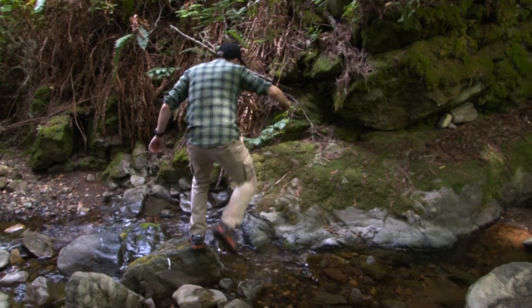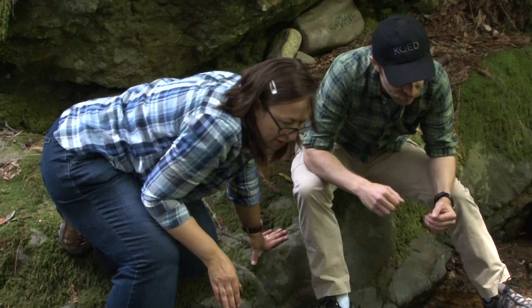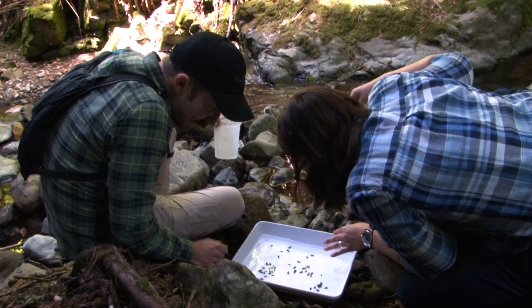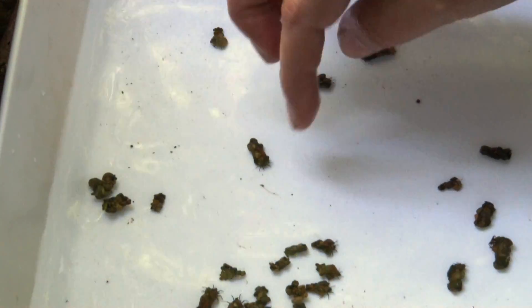Let's take a look over here. Generally they're resting on the rocks — if they're active, they're on a rock. These are all the right guys. We brought caddisfly expert Patina Mendez with us to help us identify the correct species. This is also a caddisfly.